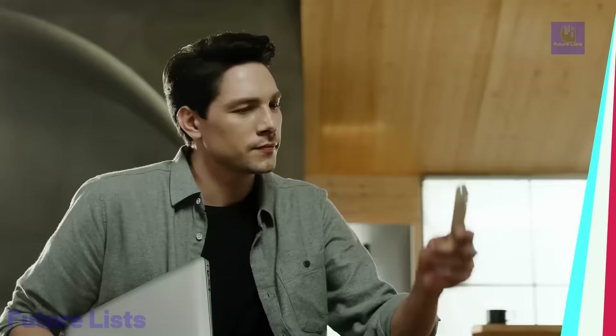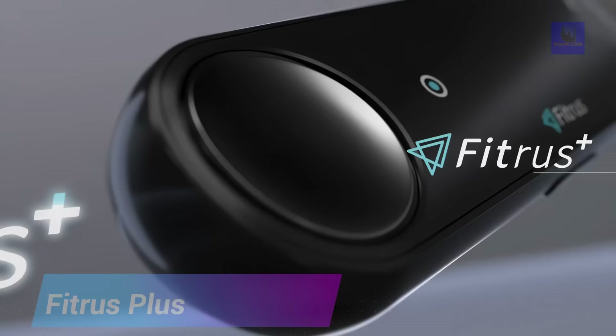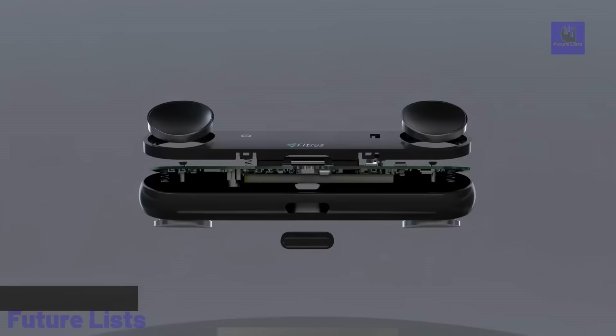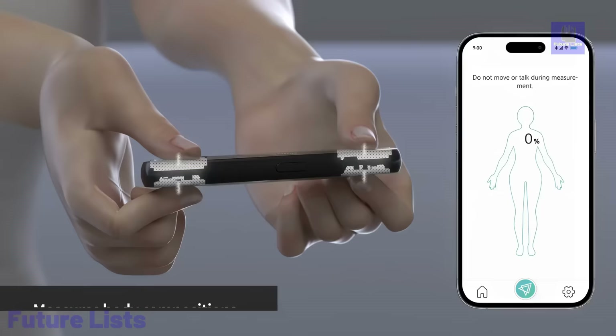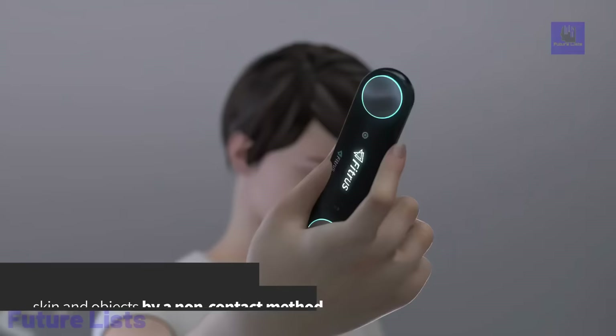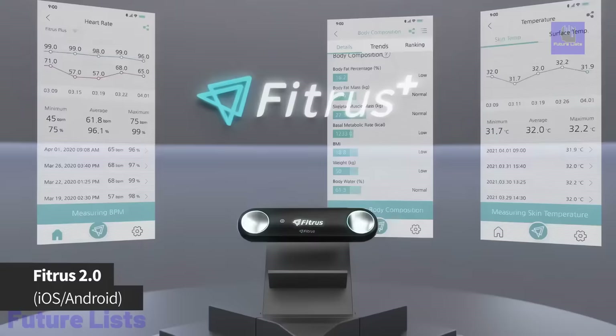Fitris series redefines health monitoring by emphasizing body composition. Fitris Lite provides valuable health insights, while Fitris Plus goes a step further, allowing users to set exercise goals and monitor body changes based on fat and muscle data. Using a bioelectrical impedance analysis algorithm, these devices accurately calculate skeletal muscle mass, basic metabolic rate, and body water content.